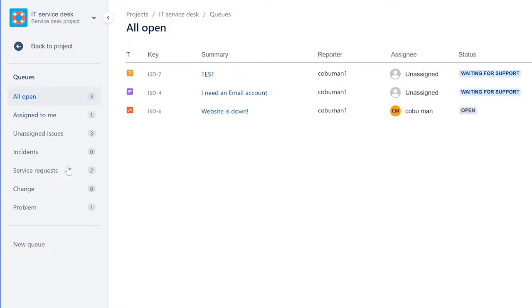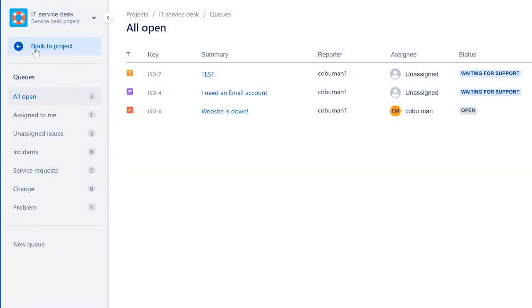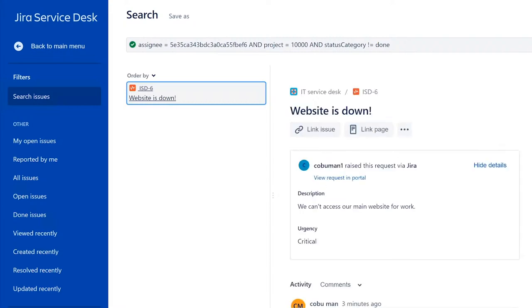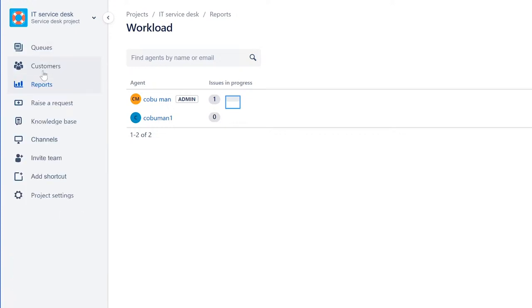You can also view your own statistics. Under Reports > Workload, you can see how many issues you've resolved. Managers can see reports including customer satisfaction and SLA metrics — how fast you resolve issues. What's been shown so far are the basics you need to work the system as an IT help desk tier one.